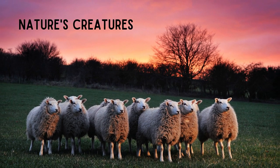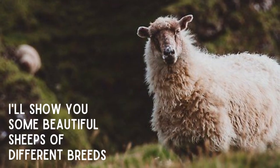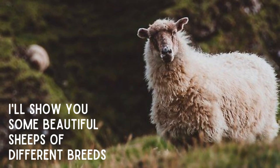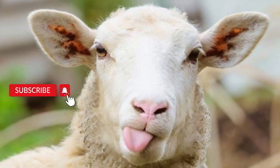Hello everyone. Welcome to my channel Nature's Creature. This is Jacqueline with another exciting video that is about sheep. But before starting the video, don't forget to subscribe to the channel and press the bell icon for more updates.